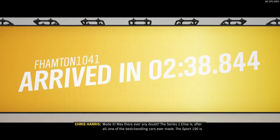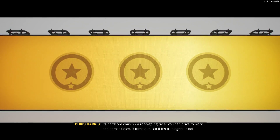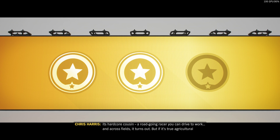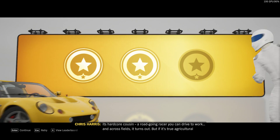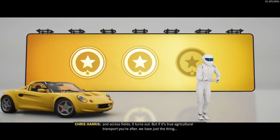The Sport 190 is its hard-core cousin — a road-going racer you can drive to work, and across fields, it turns out. But if it's true agricultural transport you're after, we have just the thing.